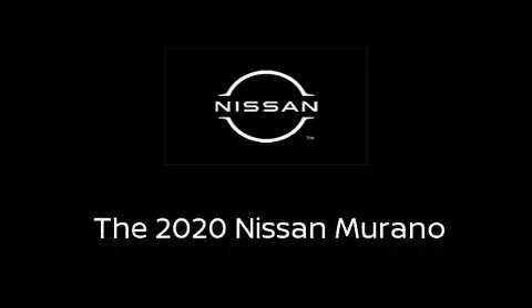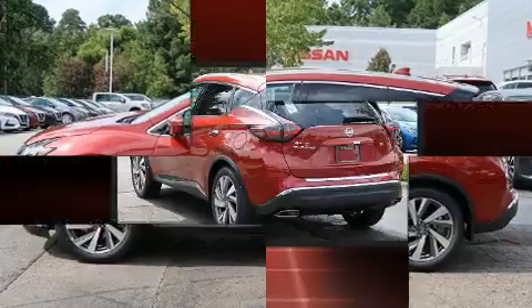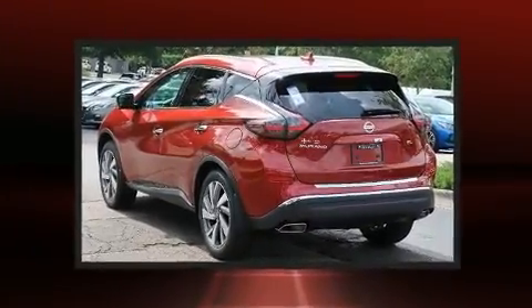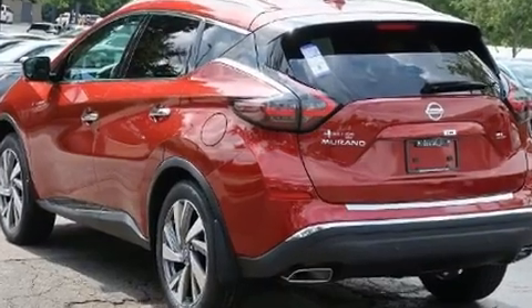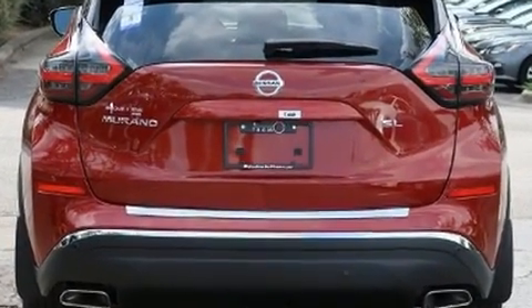Take command of the road in the 2020 Nissan Murano. Under the hood you'll find a six-cylinder engine with more than 250 horsepower, providing a spirited yet composed ride and drive.